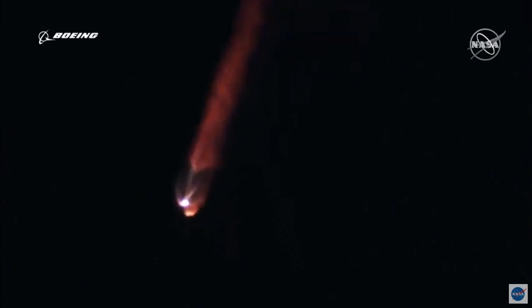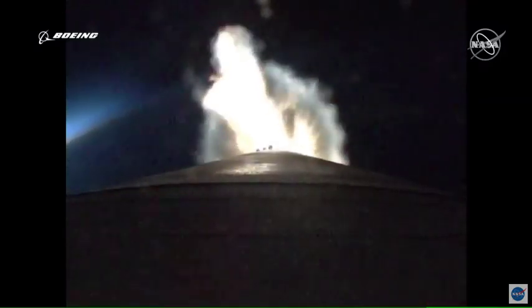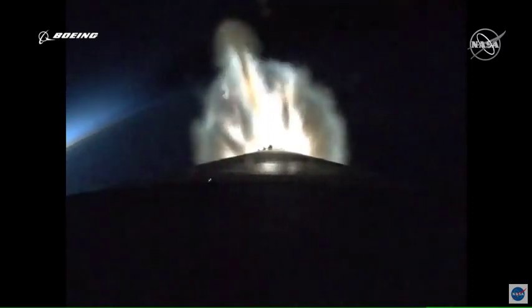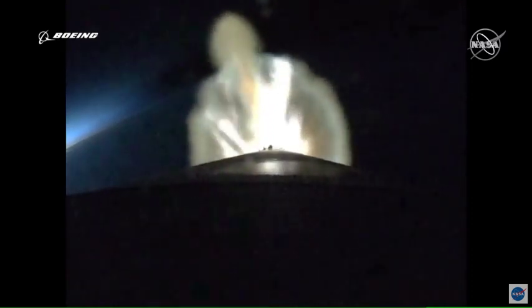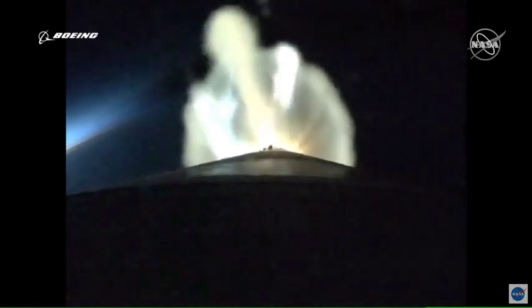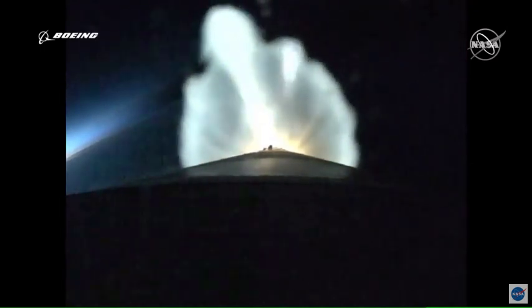Vehicle has gone to closed-loop guidance. Now just under two minutes remaining in the booster phase of flight. Two minutes 35 seconds into flight — RD-180 continues to perform well, engines now throttling down slightly, engine response looks good. Atlas 5 is now traveling at over five times the speed of sound. Centaur reaction control system is now pressurizing to flight levels — system response looks good.